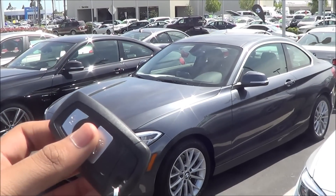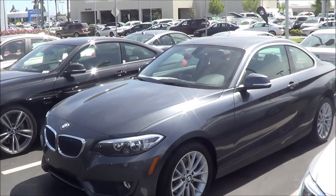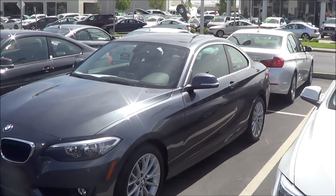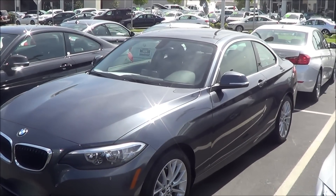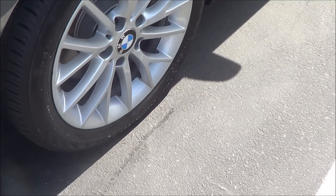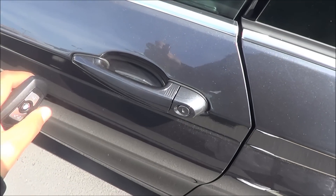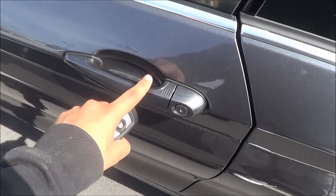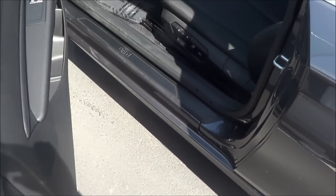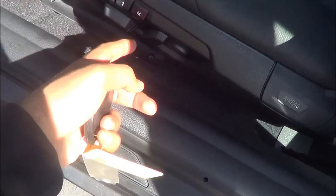You do have remote keyless entry — locked, unlocked, and to release the trunk. Now this one I have right here is a 220i with the 2-liter turbocharged 4-cylinder. I really do like these rims — they're 17-inch alloy wheels, they look pretty good. It is a mineral gray metallic exterior with smart key access on the driver and passenger door, with a black leather interior, powered driver's seat, power recline, and power lumbar.